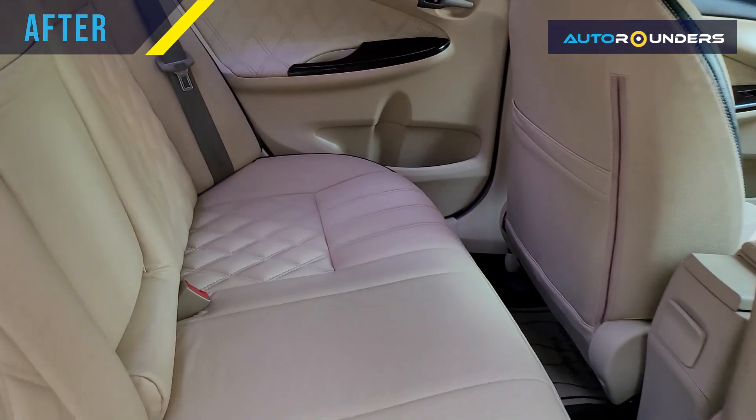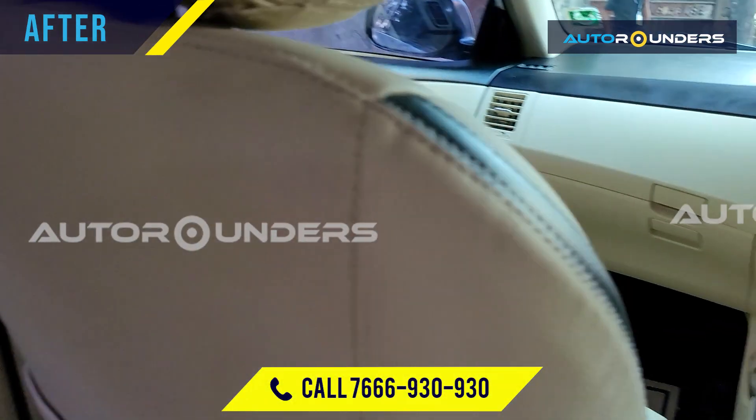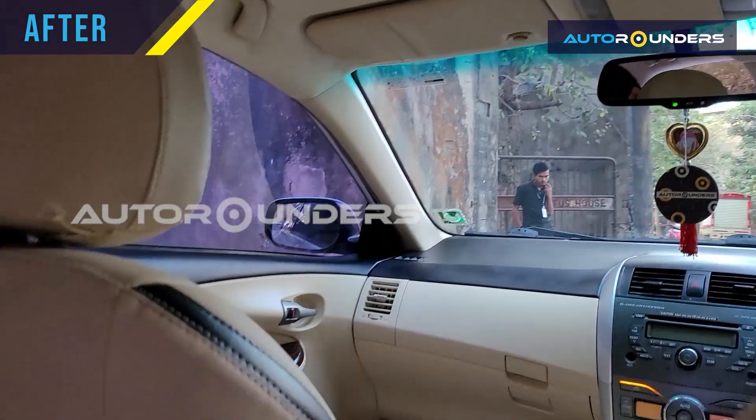So in case you want to get your car modified or customized, you can call Auto Rounders on 7669309030 for Mumbai and 7668308030 for Hyderabad. Thank you for watching this video.